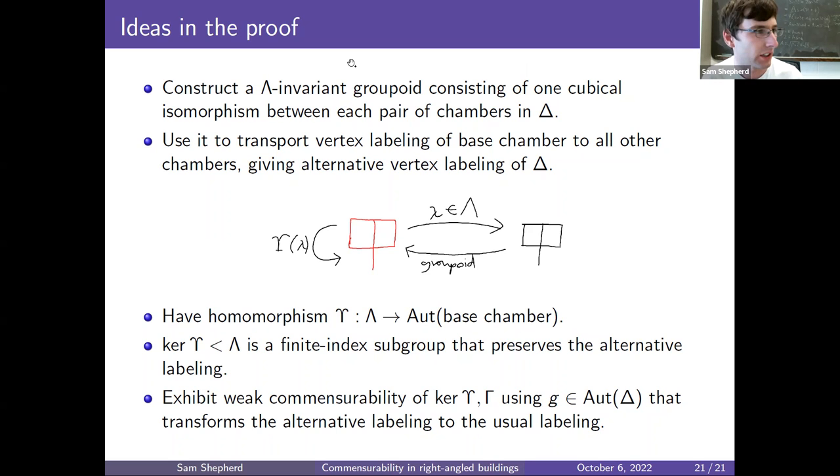These subcomplexes in the hierarchy roughly correspond to intersections of hyperplanes in Delta — it's the natural hierarchy you would put on a cube complex. That's the difficult step in the proof. Hopefully that gives you some idea of what goes into it. Thanks for listening.